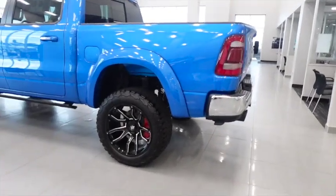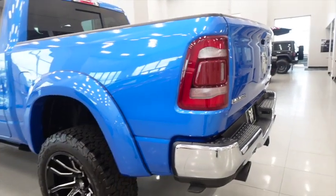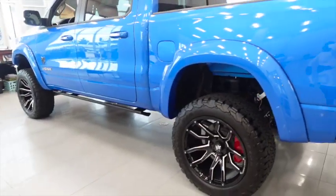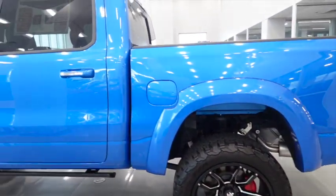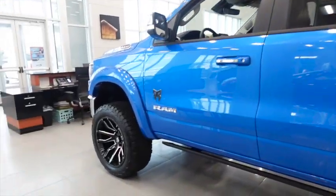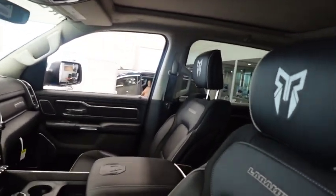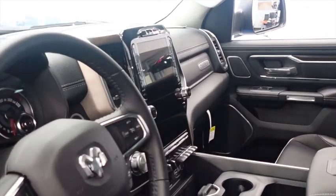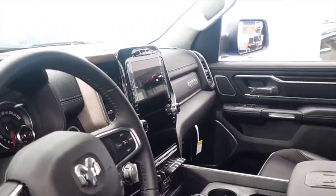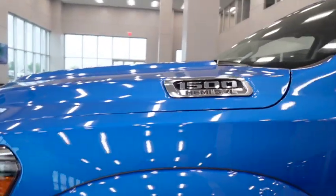This Ram is nasty, I love the color. I'm not a Ram guy, but it should be good to go. It's already lifted — a Laramie, a Rocky Ridge truck. It must be a Rocky Ridge edition obviously, but I love it. It's blue, I'm not even going to lie to you. Sheesh, that's a big screw. 5.7 Hemi 1500.